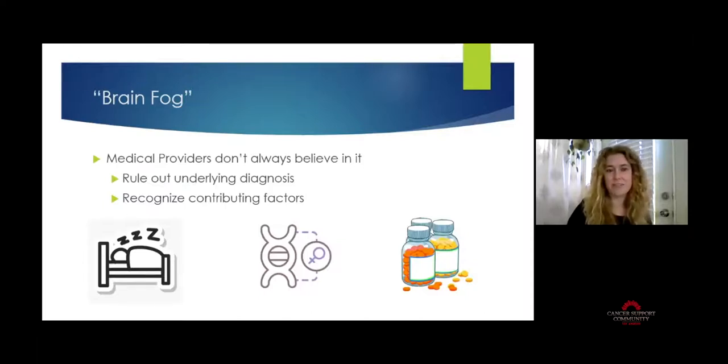One challenge is that medical providers don't always believe that cognitive impairment is happening. I have heard this from my patients time and time again. Because we're really focused on the cancer itself and its physical and cellular effects, we're not looking at the cognitive piece in depth. Medical providers sometimes say they don't believe that chemo and related treatments cross the blood-brain barrier, so it must be something else — depression, poor sleep, a whole litany of other things.